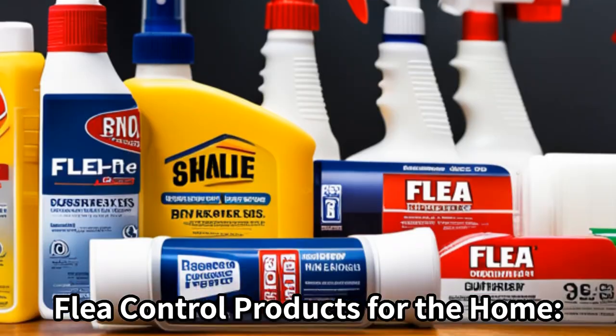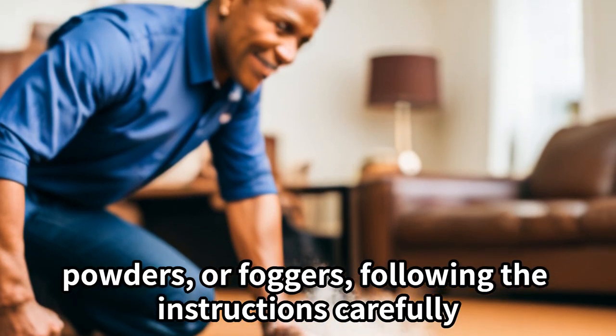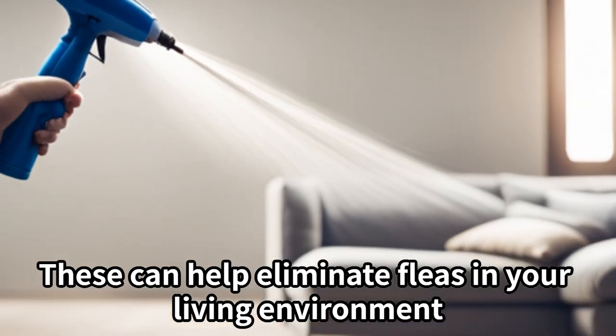Flea control products for the home. Use products designed for home flea control, such as sprays, powders, or foggers, following the instructions carefully. These can help eliminate fleas in your living environment.